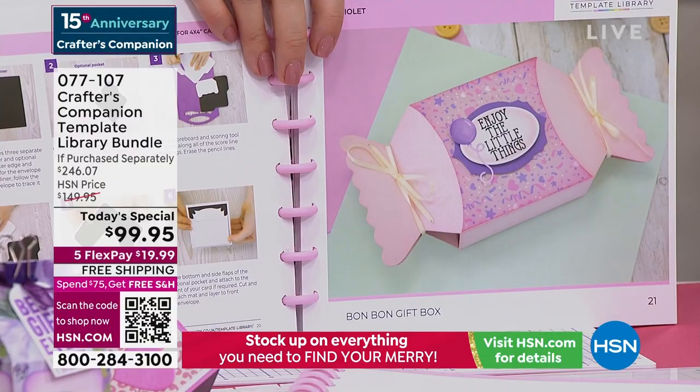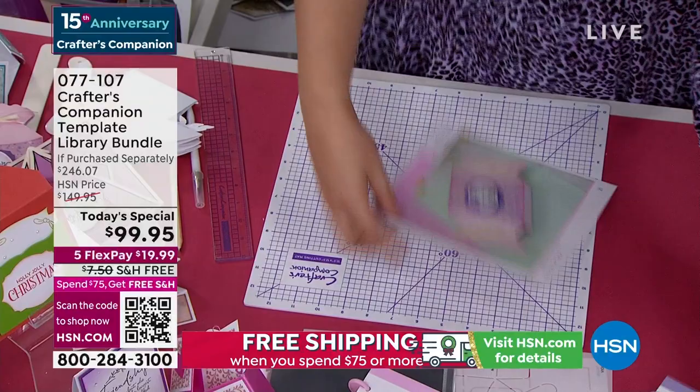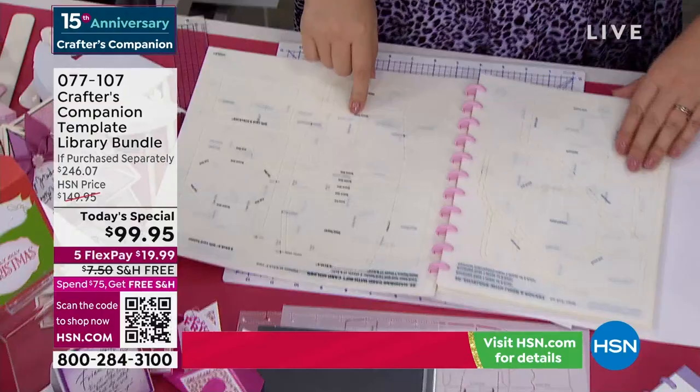There's a lovely box. That is number 21. So I take out my project, go to my actual templates, cut through. I know the big ones start at 21 — here it is. There is my Bon Bon gift box.